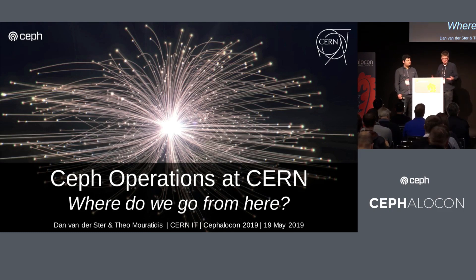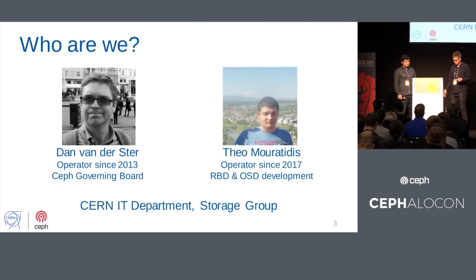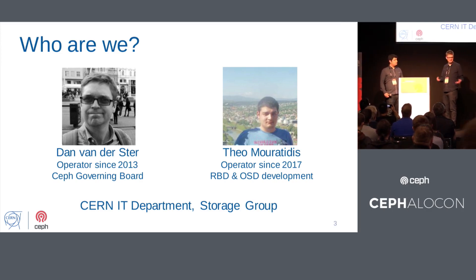Where do we go from here? How do we come up with names for slides? The picture there is a proposed collision of particles from the new much larger particle accelerator that's planned for CERN — one of the promotional pictures. So just to introduce: I'm Dan. I've been operating Ceph since 2013, and I'm fortunate now to be on the Ceph governing board representing scientific and academic users.